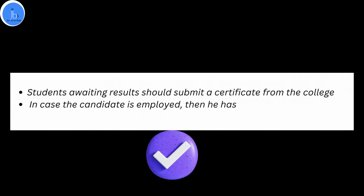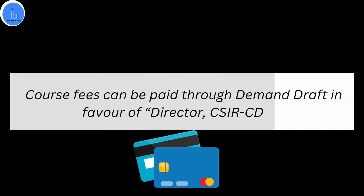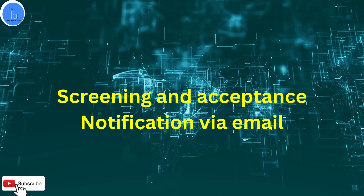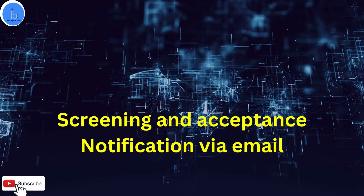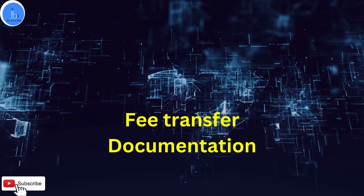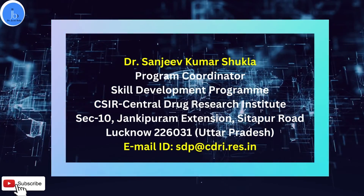The course fee can be paid through a demand draft in favor of Director, CSIR-CDRI. Once you send the documentation, selection will be done by the selection committee based on your documents, qualification, and experience. You will receive acceptance from the course coordinator of CDRI via email, so please provide a valid email address. Once you get acceptance, send the non-refundable fee. At the time of joining, bring two passport-size photographs and your original mark sheet.